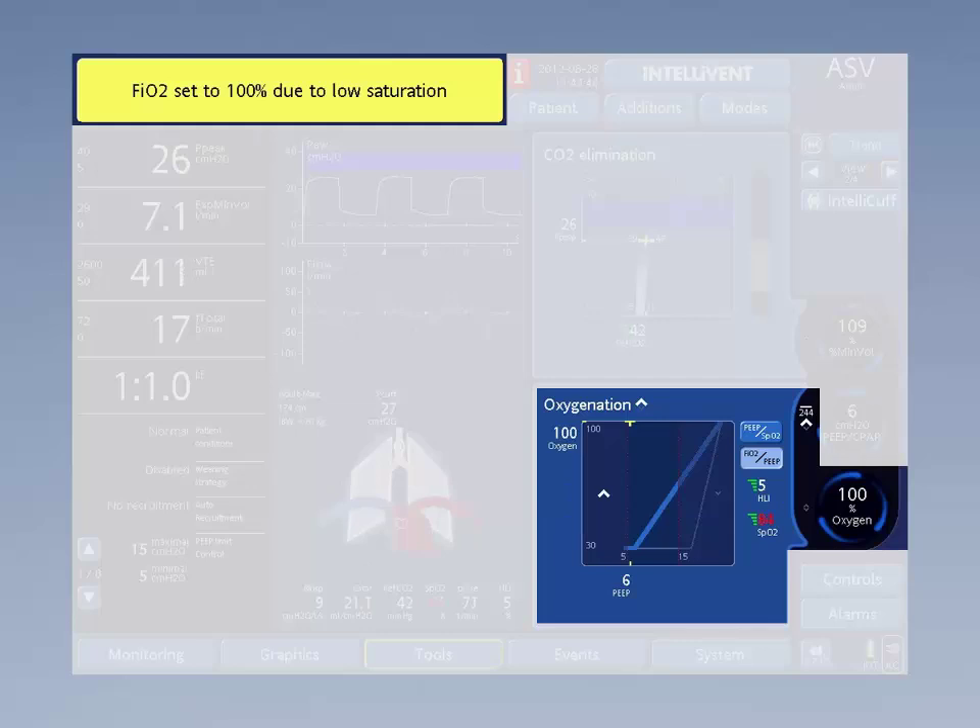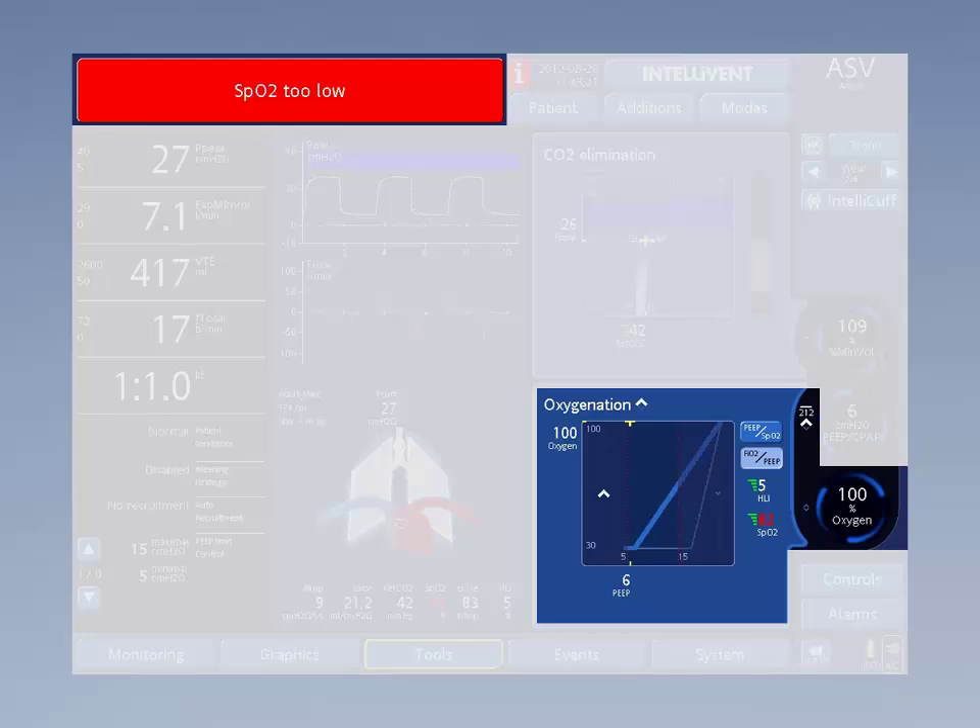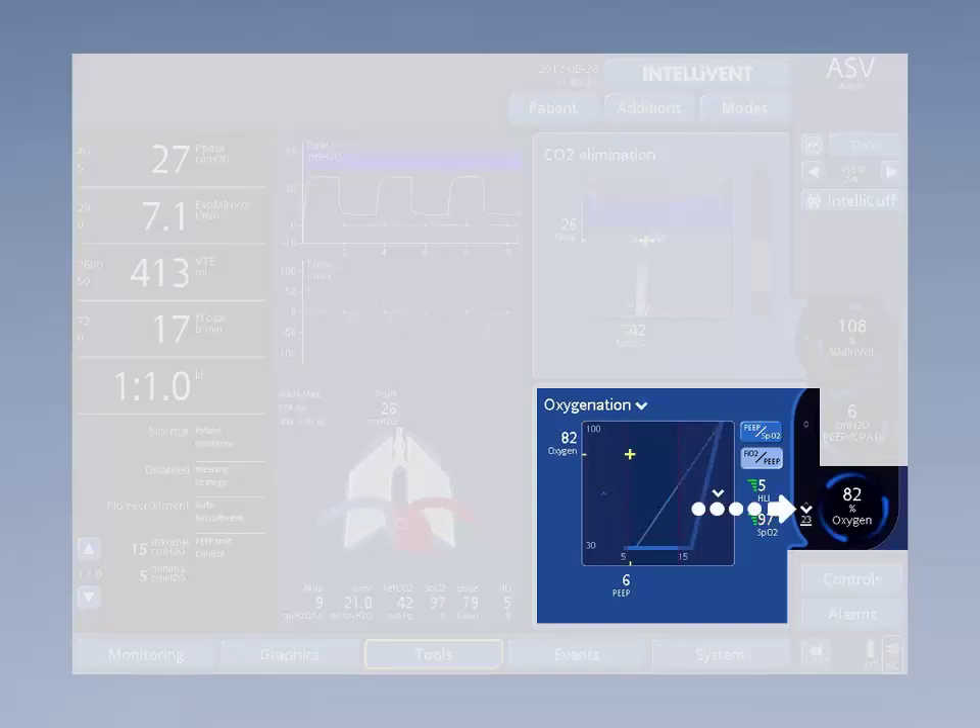When saturation drops dramatically, the SaO2 will enter the dark blue zone and the safety algorithm of Intellivant ASV will set the FiO2 to 100% and give a high priority alarm. Any increase or decrease in therapy is visible through the arrows next to the controllers and the timers. The timers provide a clear overview of when events will happen. Overall, the oxygenation and ventilation controllers function according to currently used guidelines to support physicians in their daily work.